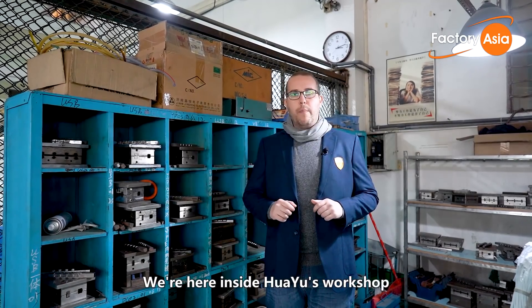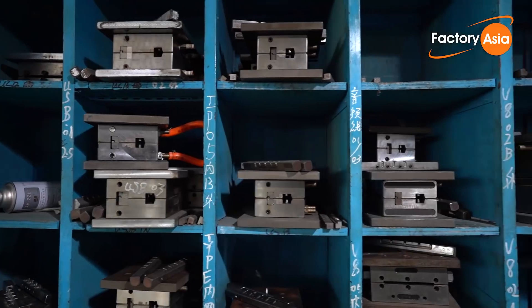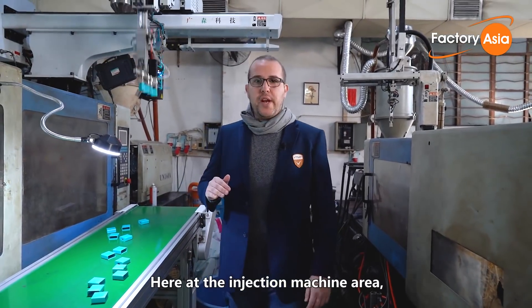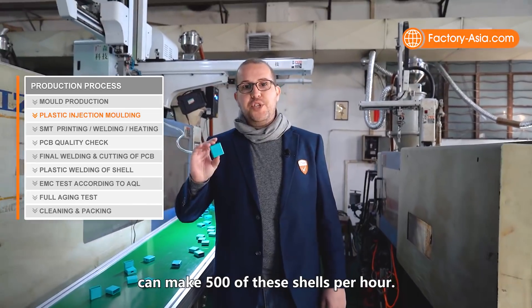We are inside Huayu's workshop and we started at the molds department where the molds are produced and taken to the injection machines. Here at the injection machine area, the raw material is put into the injection machine and each one of these machines can make 500 of these shells per hour.